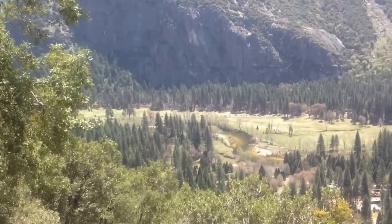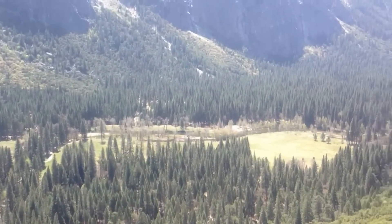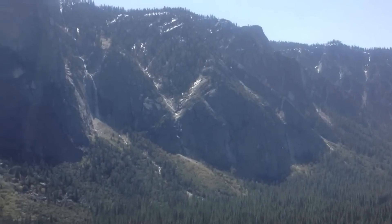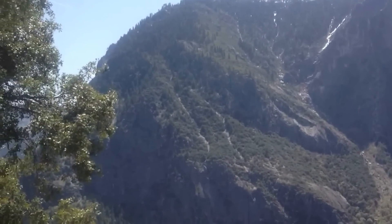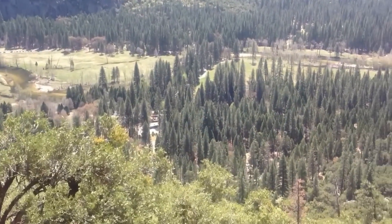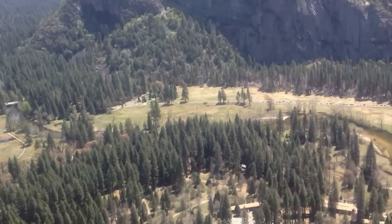About a third of the way up to Yosemite Falls — a nice panoramic view here. It's beautiful, about 70 degrees and sunny. That's where I came from. Really good exposure here of the Yosemite Valley.